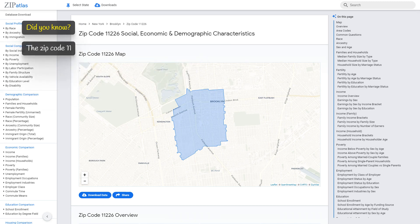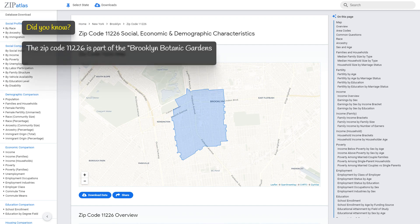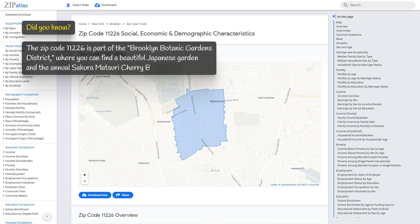Zip code 11226 is part of the Brooklyn Botanic Gardens district, where you can find a beautiful Japanese garden and the annual Sakura Matsuri cherry blossom festival.